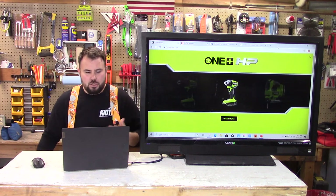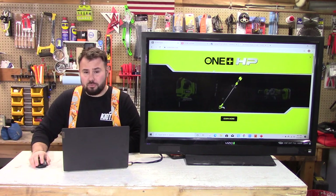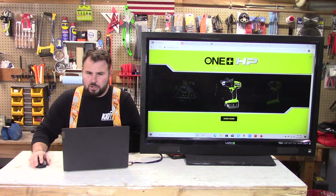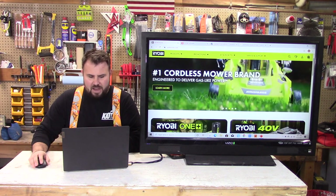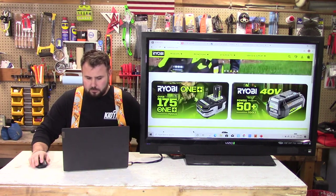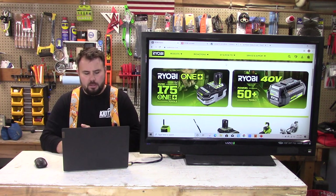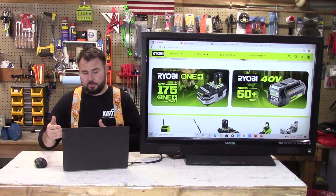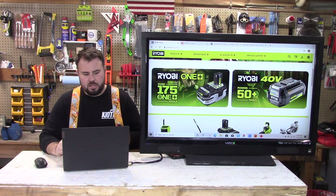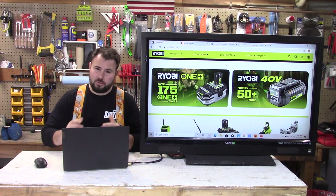Let's start off on the Ryobi USA webpage. Right off the bat you can see their new rebranding — it's a little different. They're getting away from the red; they have the black on yellowish green, and the advertising and marketing on this page is pretty impressive. They highlight the two major platforms: the 50-plus tools for the 40-volt heavier duty tools used for lawn care, gardening, things like that.